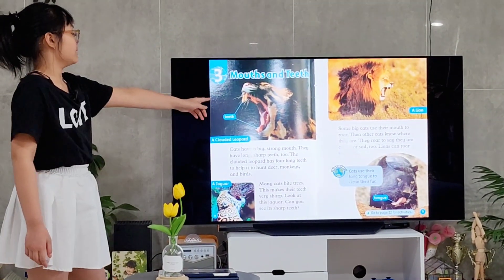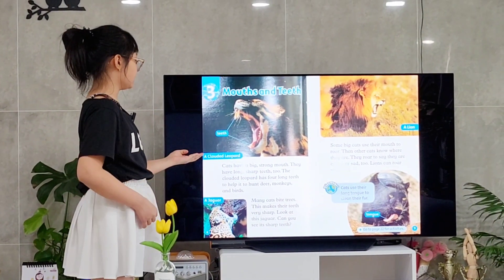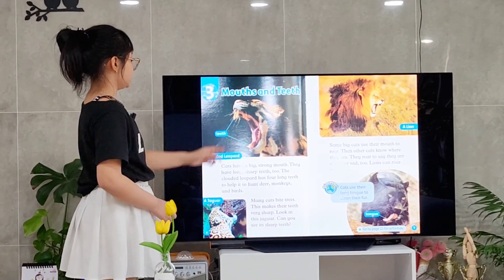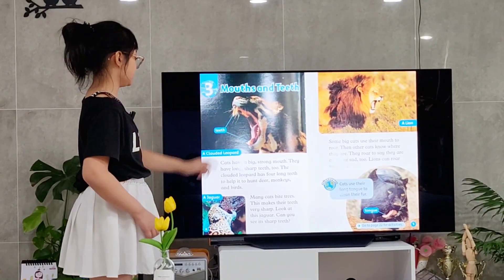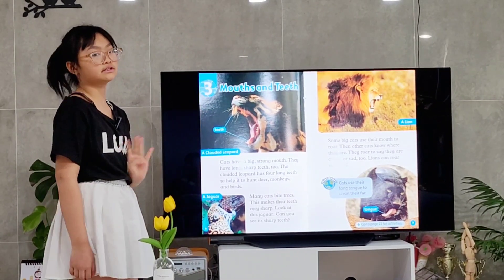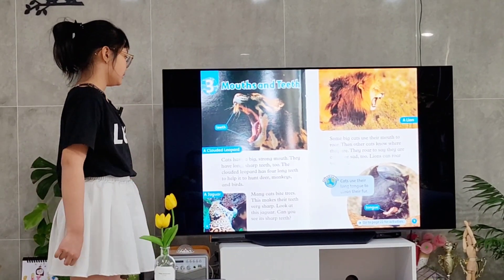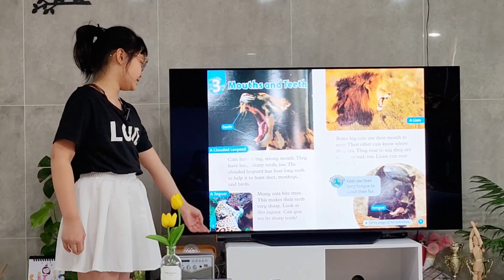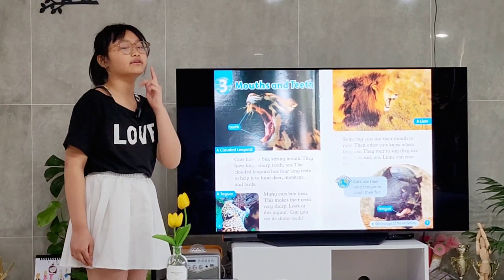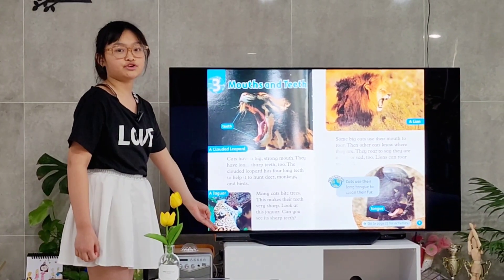Chapter 3: Mouths and Teeth. This is a picture of a clouded leopard. It has a big and strong mouth, and also it has long and sharp front teeth. Its teeth help to hunt many animals like deer, monkeys, and also birds. This is a picture of a jaguar. Some people think it is eating trees, but it bites trees to make their teeth very sharp. Can you see its sharp teeth?